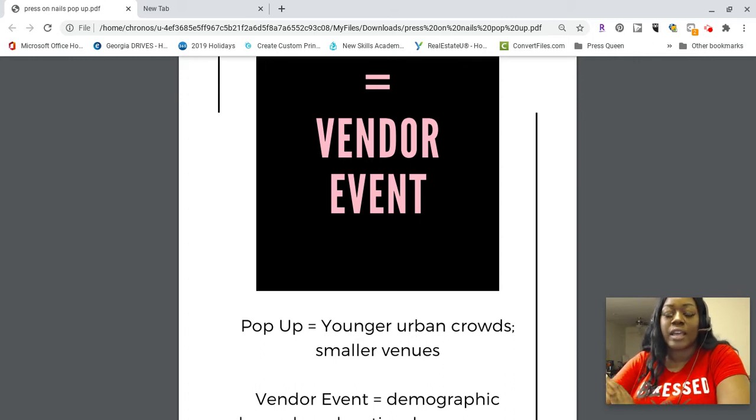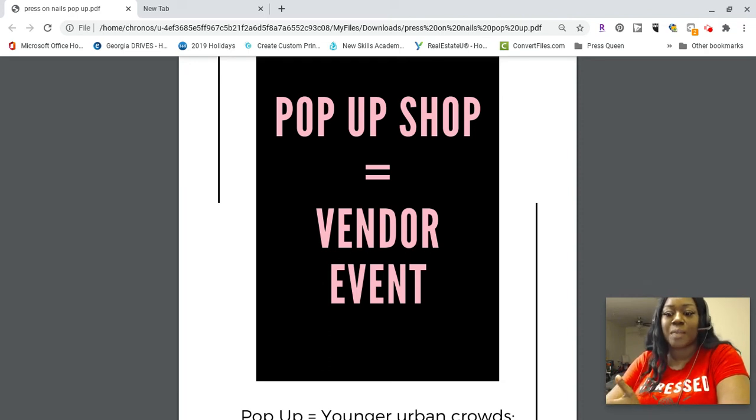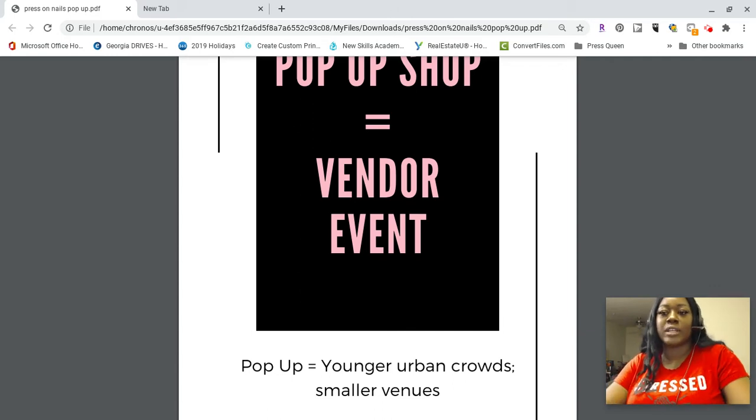The only difference is that a pop-up is more the catchy phrase — it's the thing to do right now, like day parties were the thing 8, 9, 10 years ago. Pop-ups attract younger urban crowds — more millennial and Generation Z types — and they're usually at smaller venues, like a boutique's parking lot or inside someone's store.